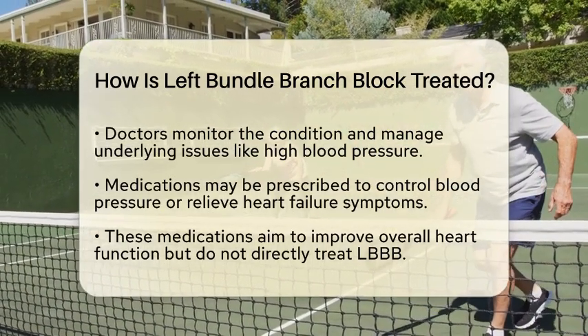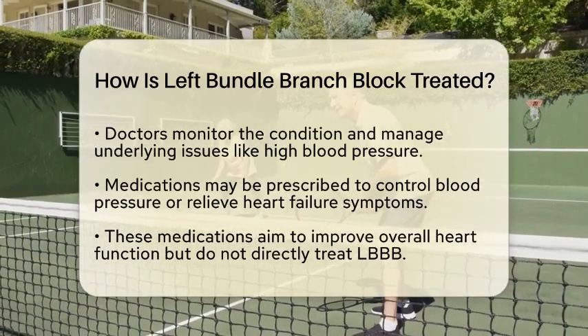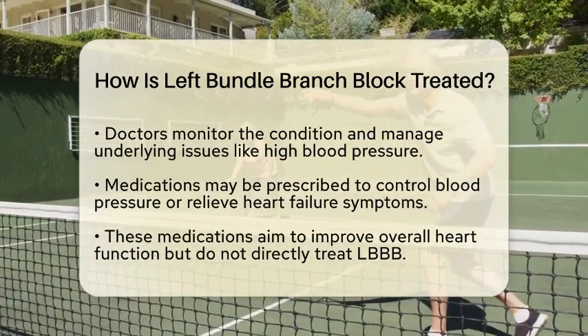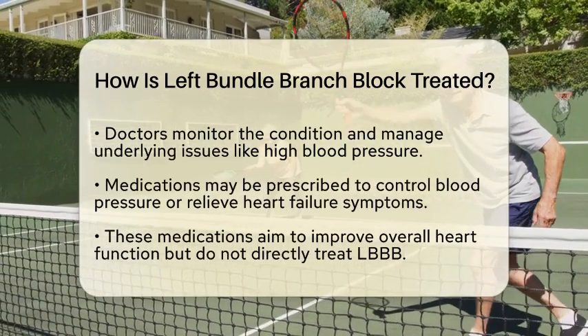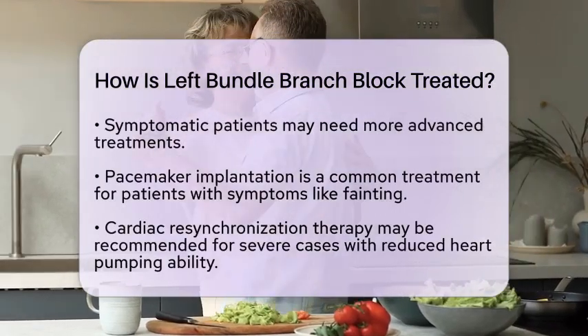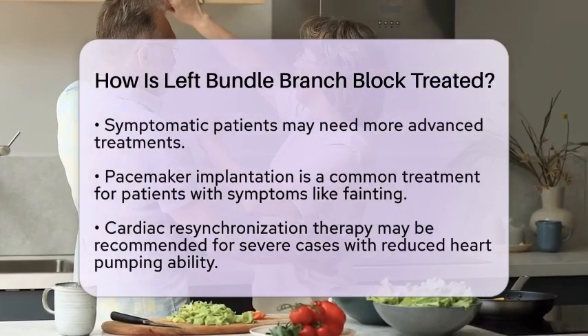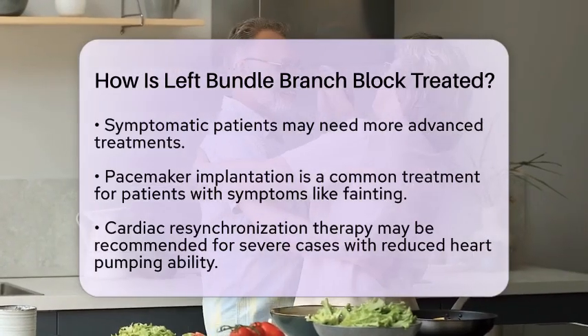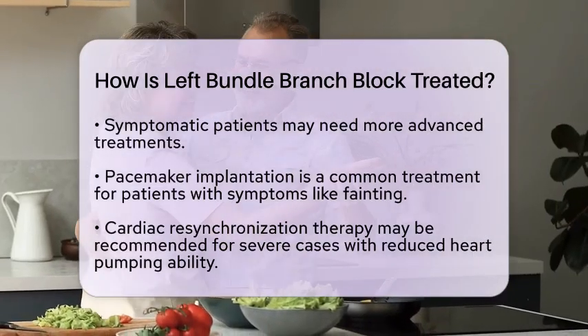For patients who do experience symptoms, such as fainting spells, or have a history of heart failure with reduced heart pumping ability, more advanced treatments may be required. One common approach is the implantation of a pacemaker — a small device placed under the skin that sends electrical impulses to help maintain a regular heart rhythm.